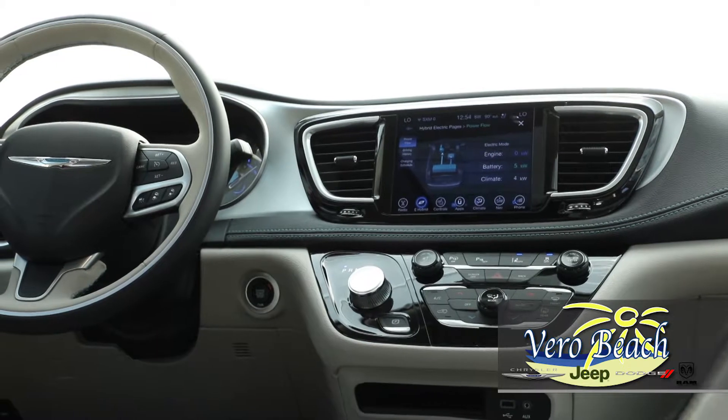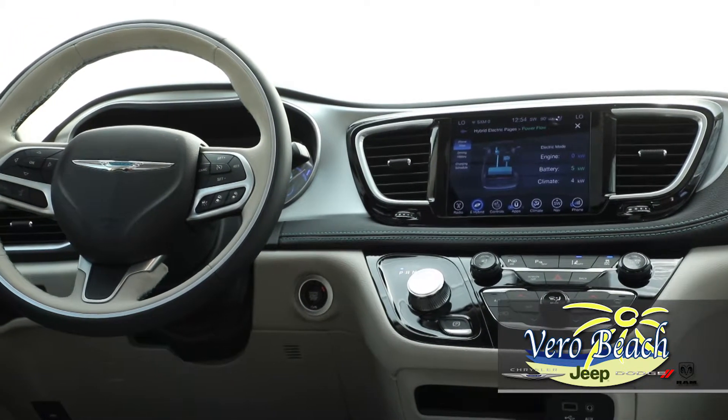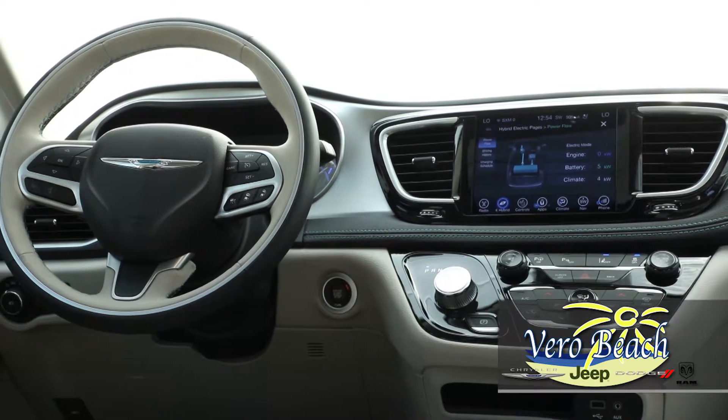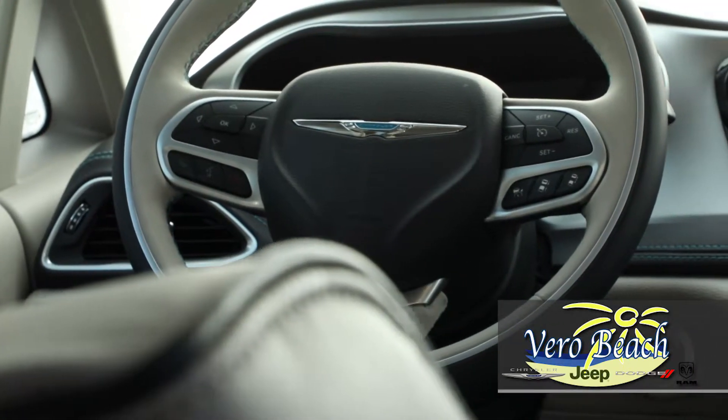Inside your Pacifica Hybrid, the Uconnect system with its 8.4-inch touchscreen offers many of the same features of the mobile app. You can see your vehicle's performance, adjust your charging schedule, view your power flow and much more.